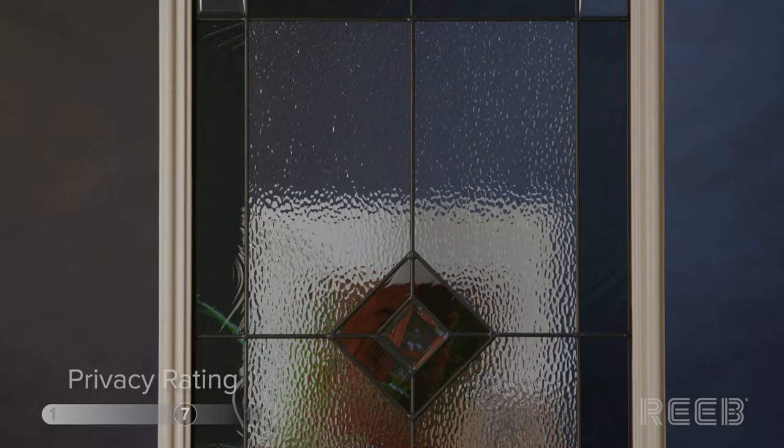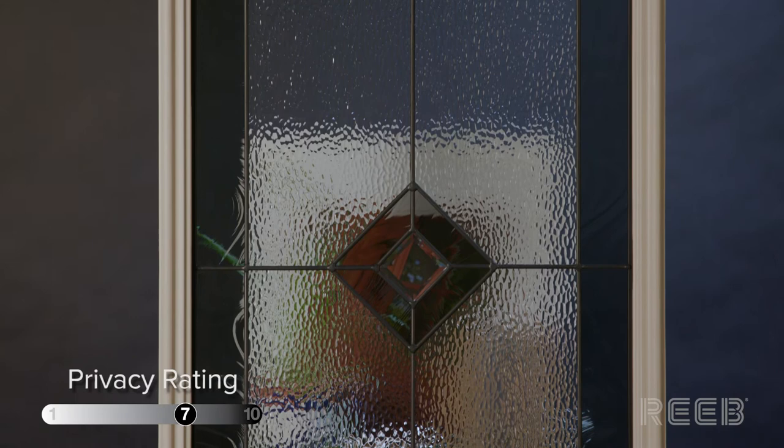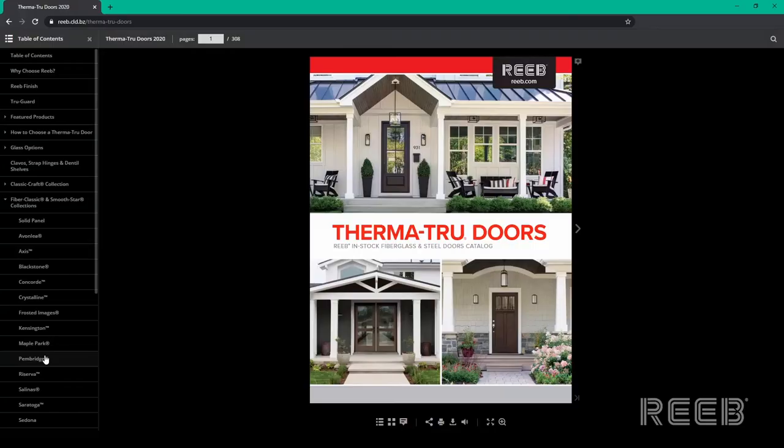As I place my hand behind the glass, you can see that certain areas of the glass are more transparent than others. The different glass types used have a varying level of privacy, and overall, this door light has a privacy level of seven.